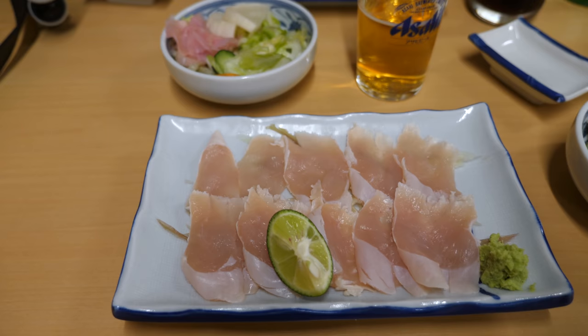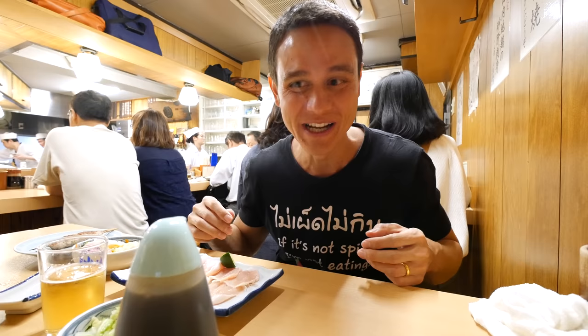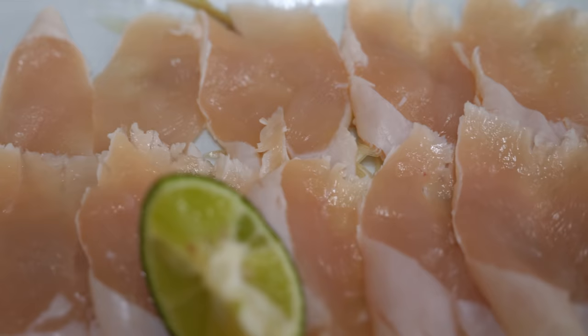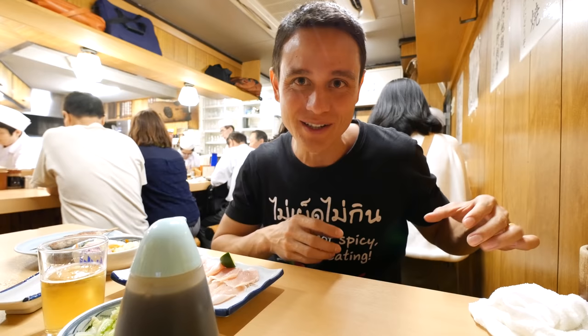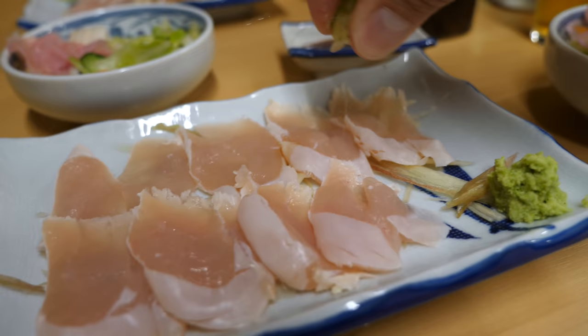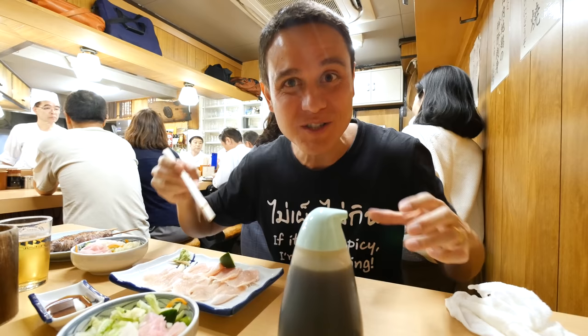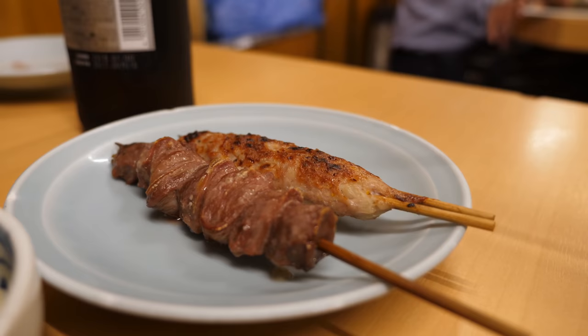We went for Course A, which is the main omakase course. The first course on the omakase menu is chicken sashimi. Normally anywhere in the world you want your chicken fully cooked, but Japan is the one place where they take such care of their chickens — especially at a special chicken-only restaurant like this, where they source from reliable sources with a certain organic breed. You can eat chicken sashimi here. It's served with a dab of wasabi, soy sauce, and lime. It's so tender — I was expecting it to be more chewy, and it doesn't have any off taste whatsoever.